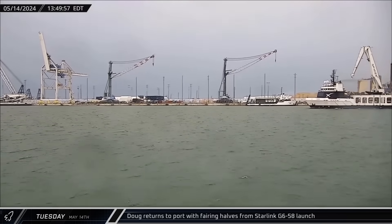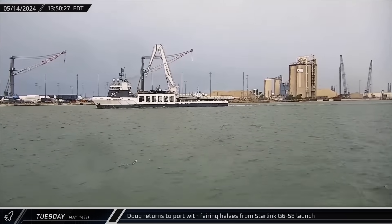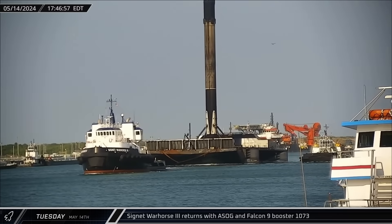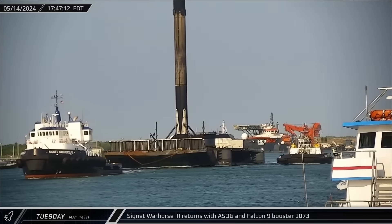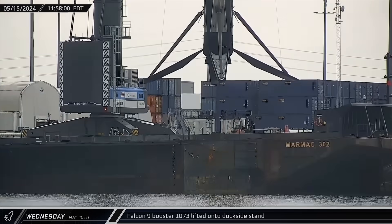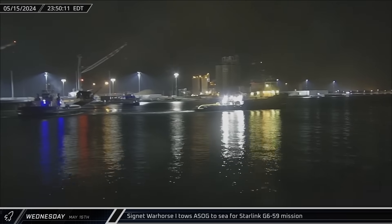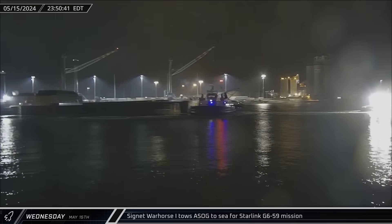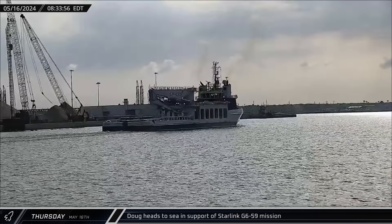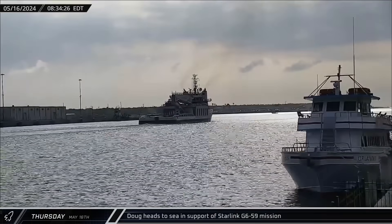Tuesday morning, dockside processing was complete on Booster 1083 and it was transferred to an awaiting SPMT for its return to Roberts Road. That afternoon, Doug returned to port with the fairing halves after successful recovery operations for the Starlink launch less than two days earlier. Just four hours later, a Shortfall of Gravitas followed Doug into port carrying Booster 1083 from that same launch. The next morning, the Falcon 9 booster was lifted off of the drone ship and placed onto the dockside stand for processing. Late that night, the drone ship was once again towed out of Port Canaveral ahead of recovery operations on yet another Starlink mission. Less than nine hours later, Doug also departed for that same Starlink launch, again spending less than a day at the dock.